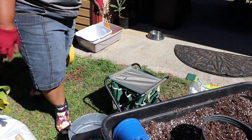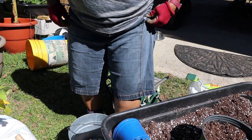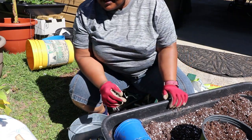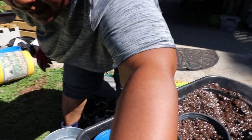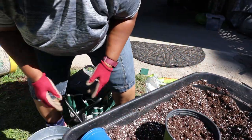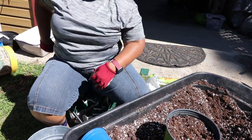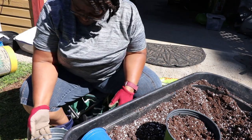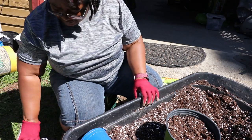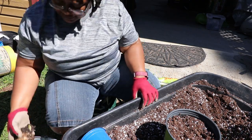I was thinking about putting these in the grow bags, but the grow bags are in the shade. I got up early this morning on my day off — was wanting to sleep late but couldn't do it — so I came out here and decided to do some gardening.